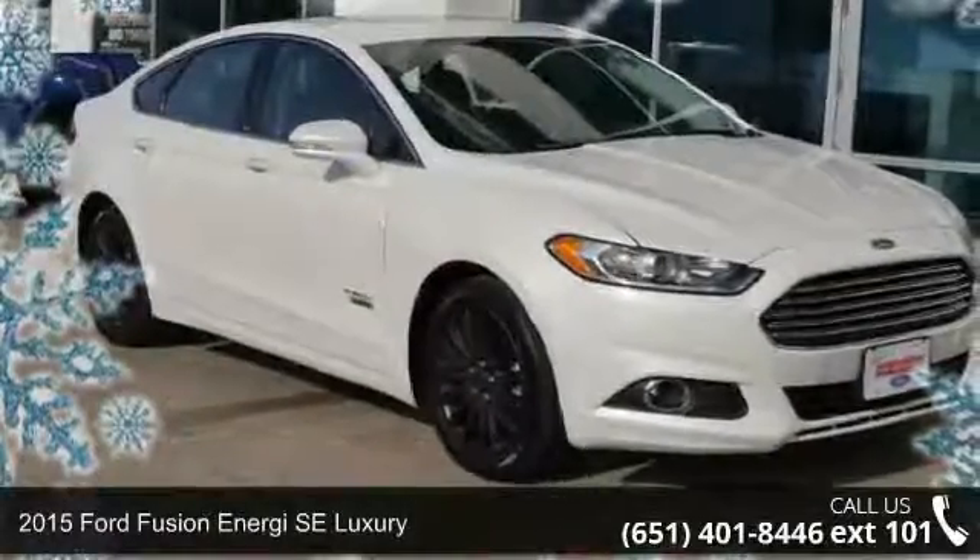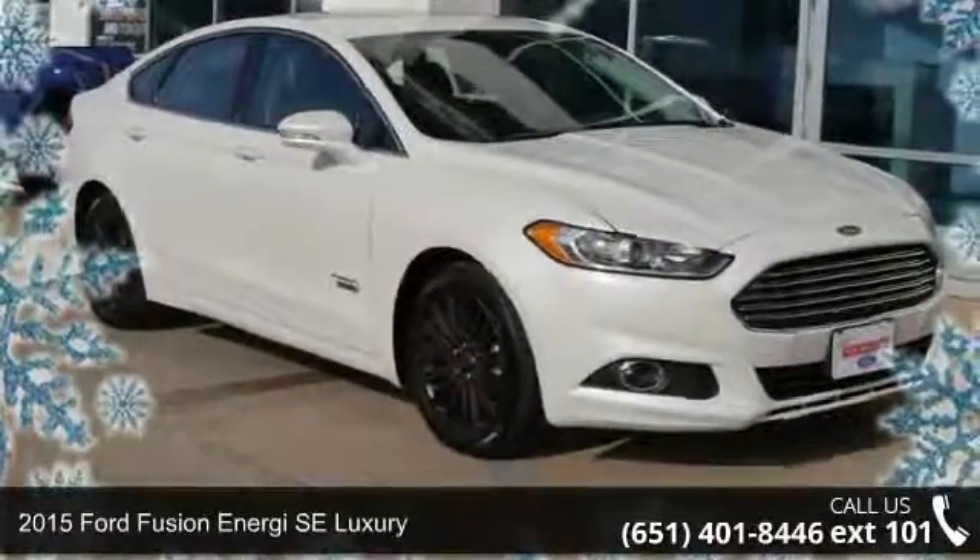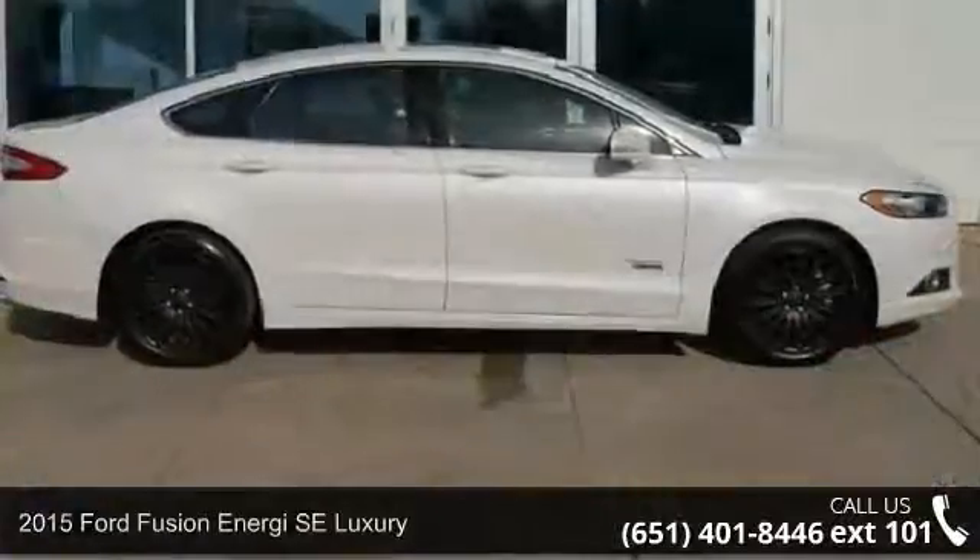Imagine yourself in this 2015 Ford Fusion Energy. This may be the set of wheels you've been looking for.